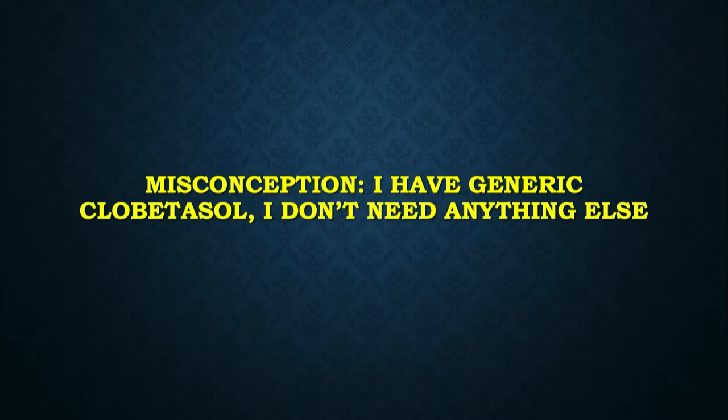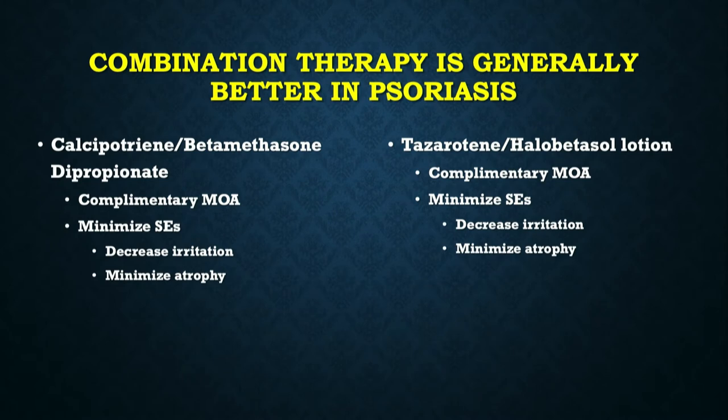There's a common misconception: if I'm able to write for generic clobetasol, I don't really need anything else. But that's not true. We know that combination therapy is statistically superior to individual ingredients — shown for the fixed combination of calcipotriene and betamethasone dipropionate, and also for tapinarof and halobetasol. These drugs have complementary mechanisms of action, and each drug actually minimizes the other's side effect profile.